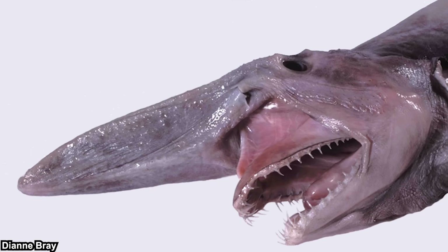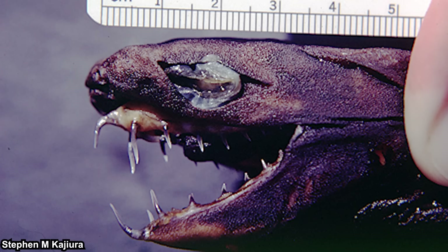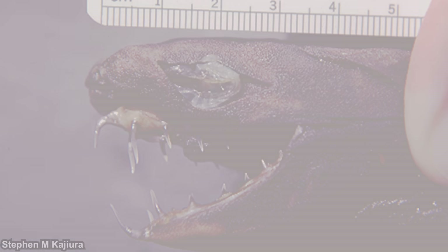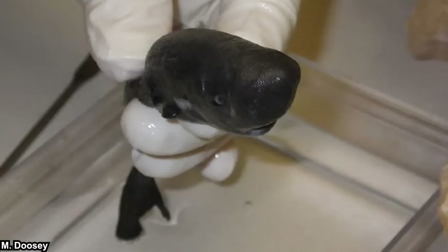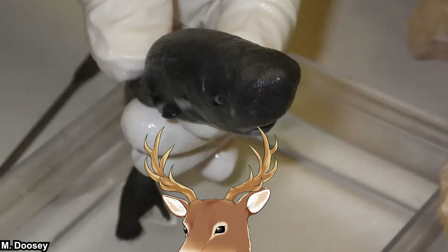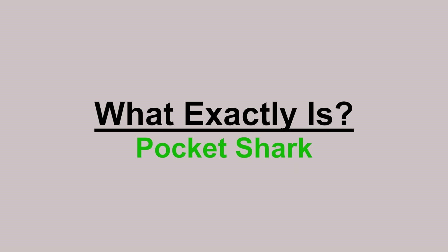There are goblin shark, megamouth shark, frilled shark, wobbegong, and even the relatively famous yet unknown like viper dogfish. Another one — which is obvious because it is the title of this video — is the pocket shark. Some of you might have heard of this shark before, but I don't see many people talking about it. So let me bring up the question: what exactly is pocket shark?